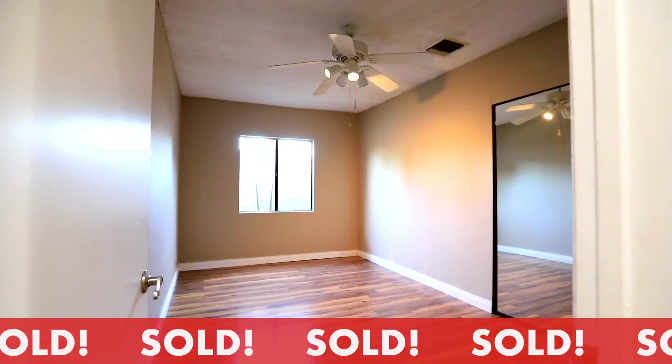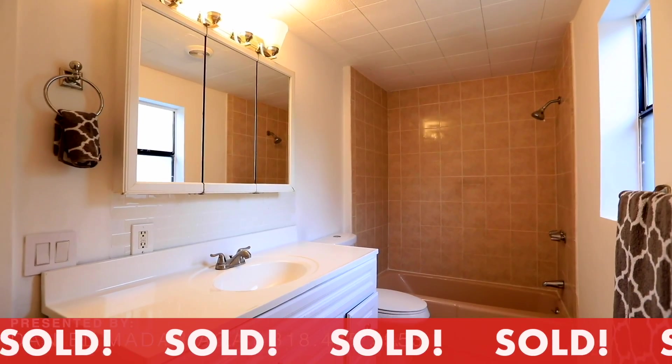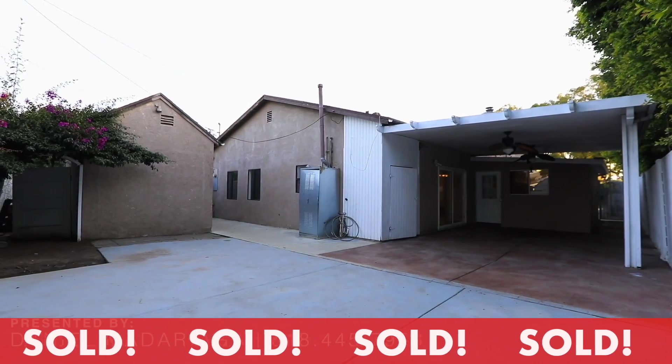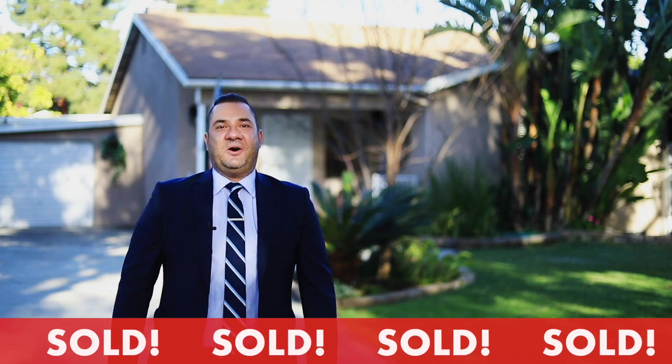There's also a bonus structure in the backyard that could potentially be turned into an ADU. So if you're looking for a hard-to-find four-bedroom home in Burbank that's move-in ready, all at a great value, this just might be the home for you.